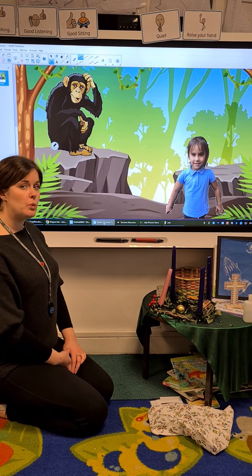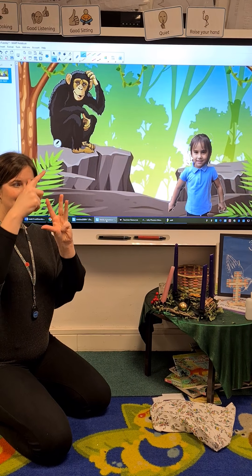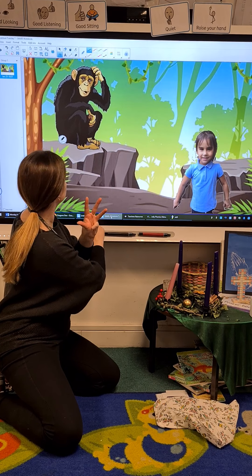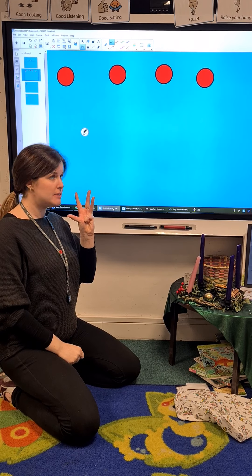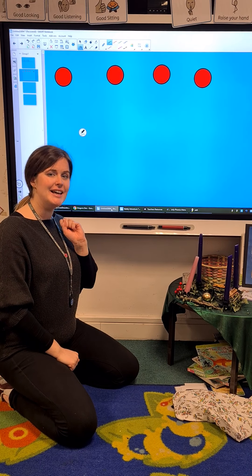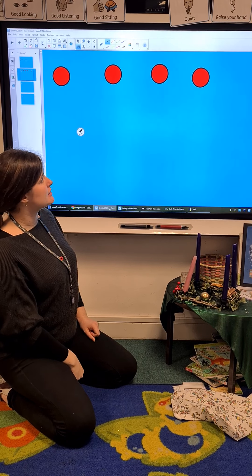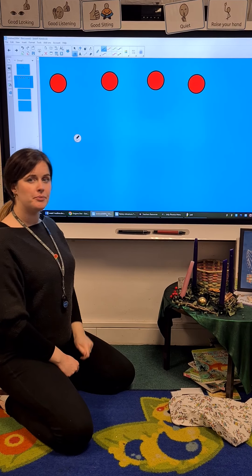So today's sentence that we're going to write is: She met a chimp. How many words are in our sentence today? That's right, four. Can you get four counters ready and put them at the top of your piece of paper, and get a pen or pencil, and pause the video, get them all ready, and then we'll have a go at writing. Did you manage to get them ready? Fantastic. Let's say the sentence again. She met a chimp. Let's point to our counters this time. She met a chimp. Well done.